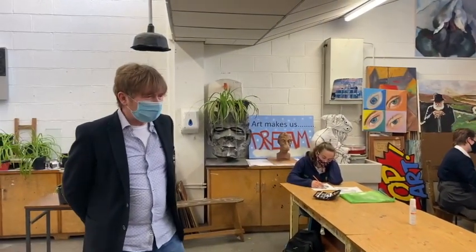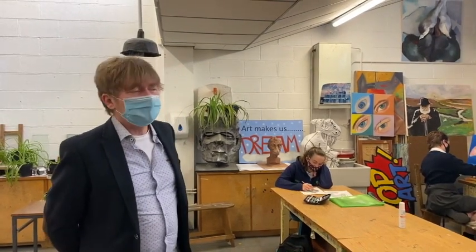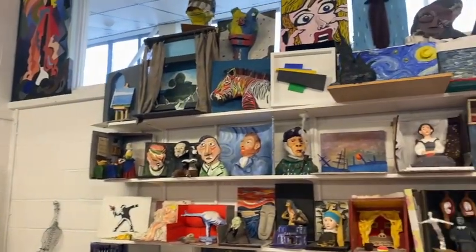Hello everyone, welcome to the Logstore Co-ed Art Department. There are three art teachers in two art rooms in our school, and arts and design covers a multitude of experiences.